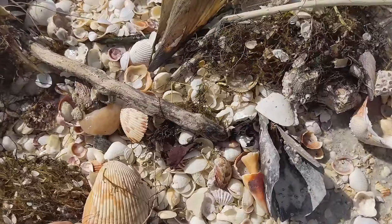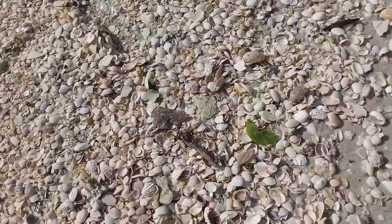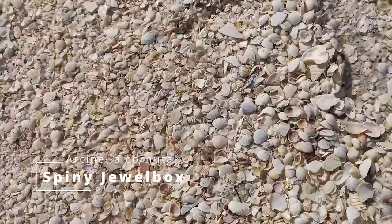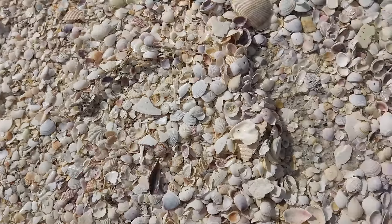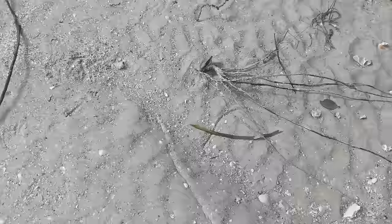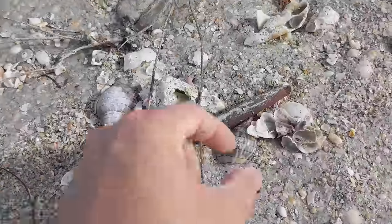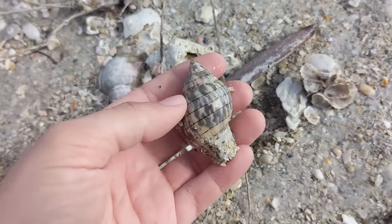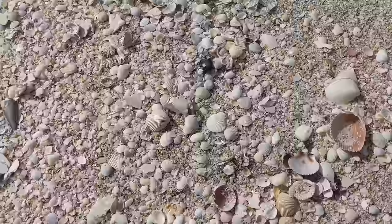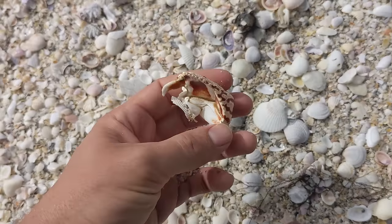Look at all the cockles and pen shells and things of that nature right here. A lot of cockles. There's a spiny jewel box clam right there, and another one right there. Look at that pretty pen shell piece — such gorgeous color on those. Calico clam — that's pretty nice. Look at some of these lightning whelks — just so big, but they're just so beat up over here. Check out this funky claw right there. What in the heck kind of crab was that even from? A lobster. That's a really interesting one.